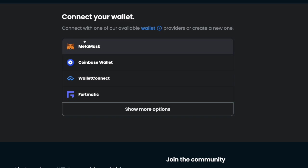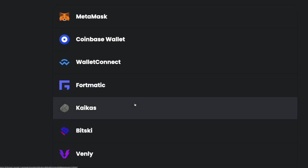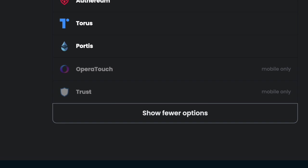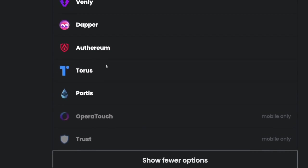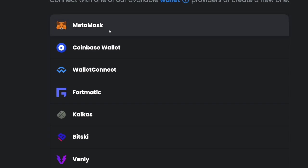You're going to have MetaMask, which is by far probably the most popular. You have your Coinbase wallet, your WalletConnect, your Fortmatic, and then a bunch of different options like Bitski, Vinly, Dapper, Trust, Opera Touch, etc. What I recommend is if you already have a crypto wallet set up like a Trust wallet or a Bitski wallet, you can go ahead and use that with OpenSea. But if you don't have a wallet set up, I would suggest going with MetaMask. It's the most popular, it works with most platforms and websites.